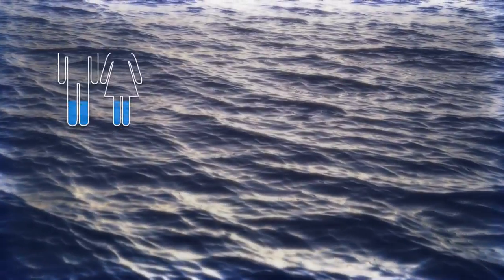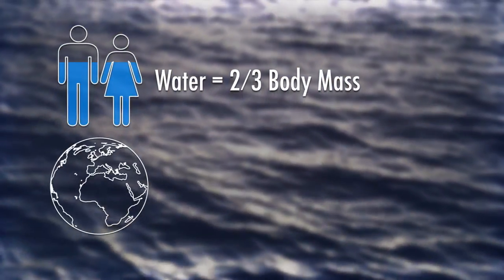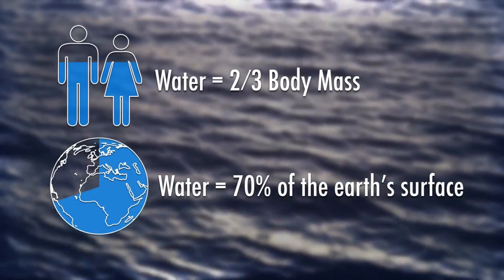Water, the fundamental building block of life on Earth. Water accounts for almost two-thirds of the body mass of every human being on the planet, and it covers more than 70% of the Earth's surface.